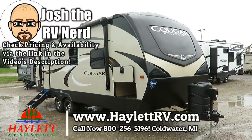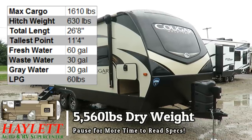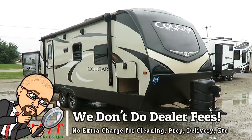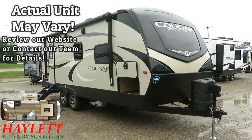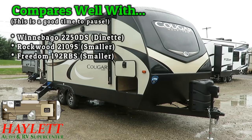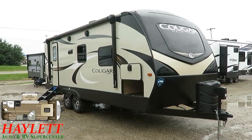Cougar 22 RBS here at Halet RV of Coldwater, Michigan. If what you are seeking is couples camping but you want big space, big storage, big feels — 70 by 80 true king bed, zero degree functionality, push-button awning, tongue jack and stabilizers, nicer MoRyde steps, and the automation capacity of having this thing operate from your phone at your fingertips.